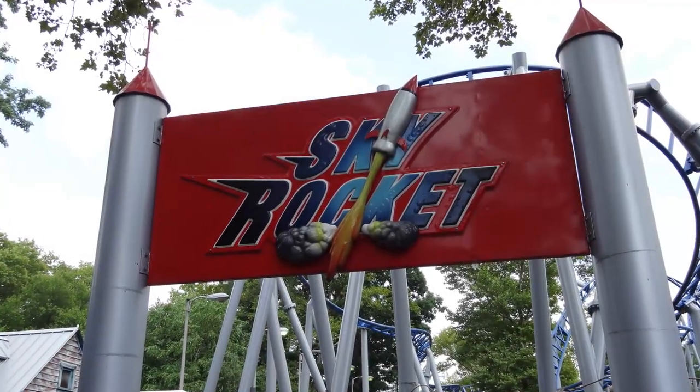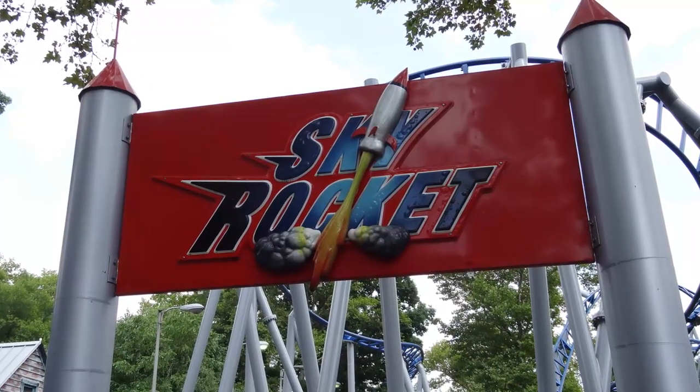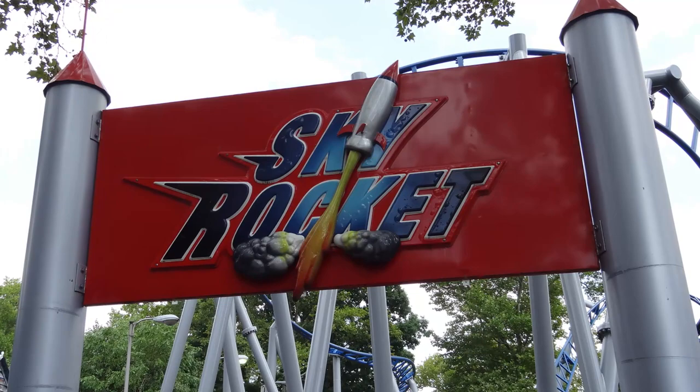Welcome back to another video everyone, this is CoasterDaddy, and today I'm going to be giving my in-depth review of Skyrocket, a Premier Rides launch coaster that opened at West Mifflin, Pennsylvania's Kennywood in 2010.